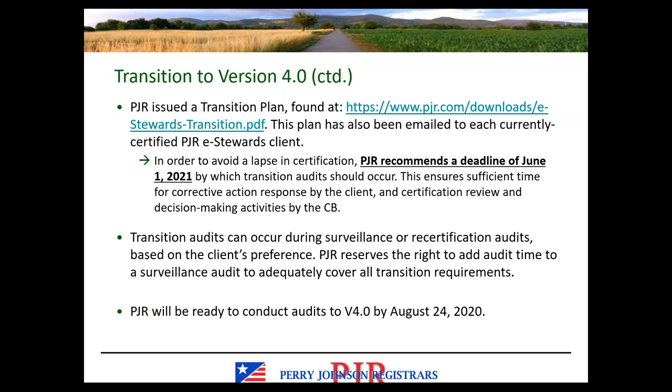It's not enough to have your audit take place before the deadline. The package has to be closed. If you have findings, they need to go through the corrective action process and be accepted by the auditor. We have an internal package review process, and then the audit package goes to the certificate department who issues a draft certificate that needs client approval before a final version can be issued. All of that needs to take place before the deadline.